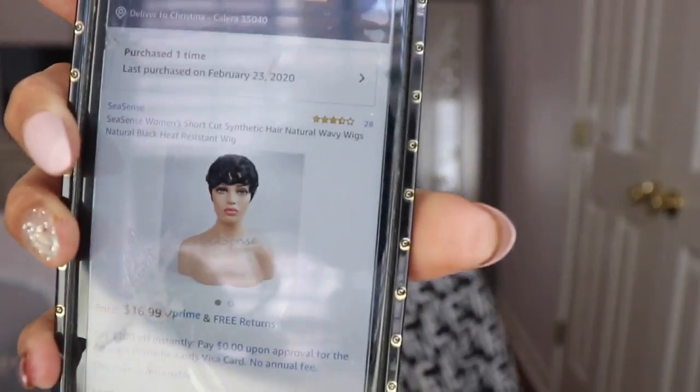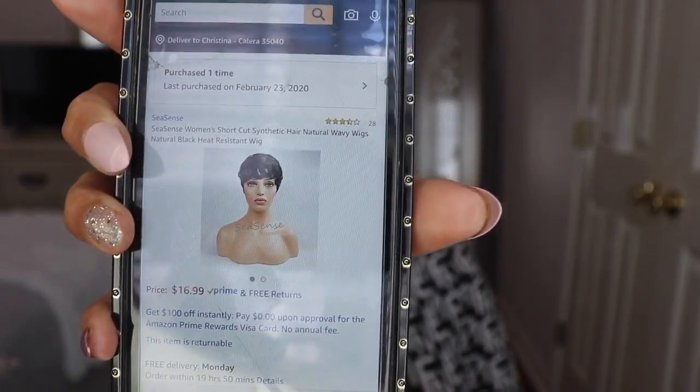So I showed you guys what it looks like on the site — this is what it looked like on Amazon, and I'm gonna put a direct link down below in the description box. They have on here 'only five left in stock.' I was looking at a lot of wigs during that time because I wanted to find something really, really cute to kick off this little series. And honey, I'm a little excited about it.